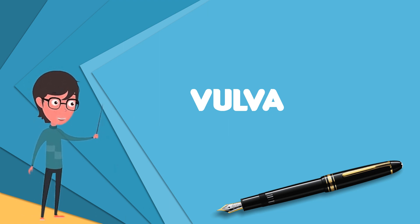The vulva includes the entrance to the vagina, which leads to the uterus, and provides a double layer of protection for this by the folds of the outer and inner labia.